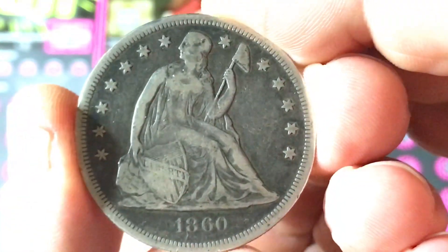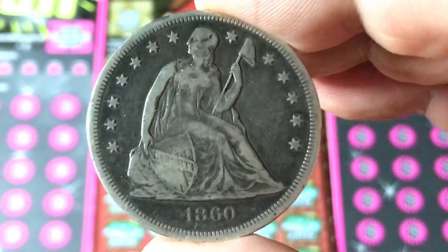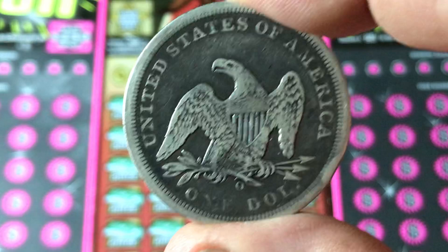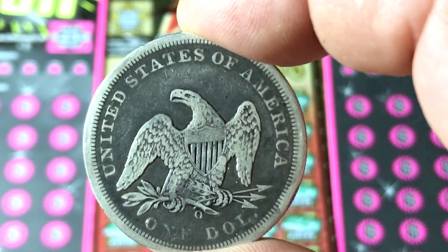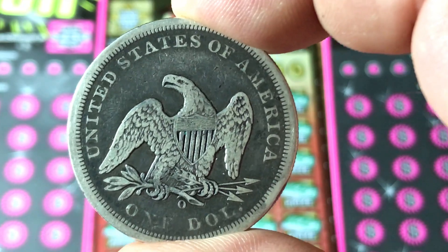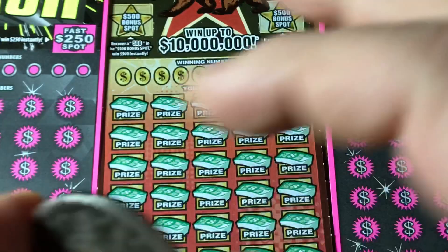This is a Seated Liberty Silver Dollar from 1860, making it 159 years old. Let me turn it over carefully — try not to touch the face of it. This is an O mint mark, which means it was minted in New Orleans. Yes, it's silver — 90% silver.